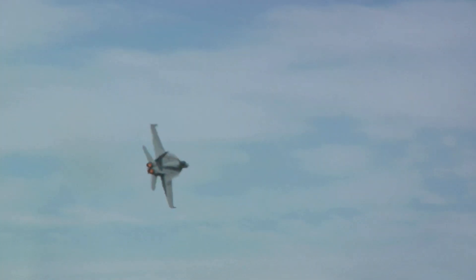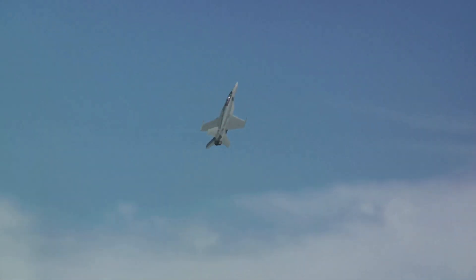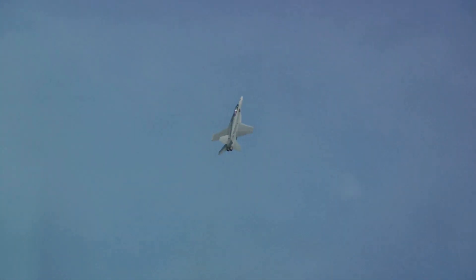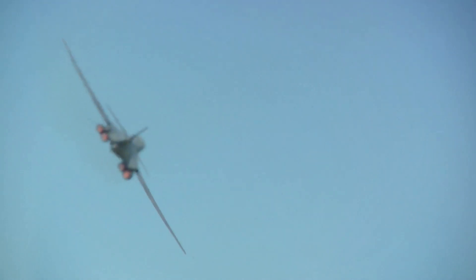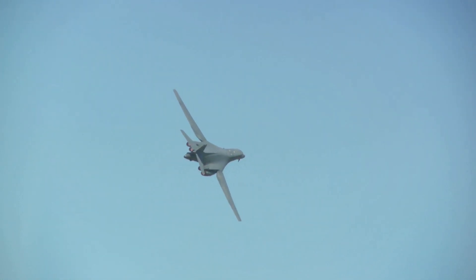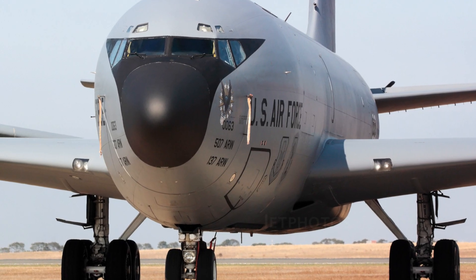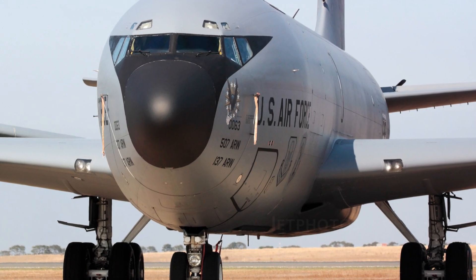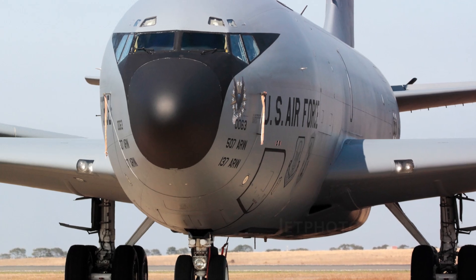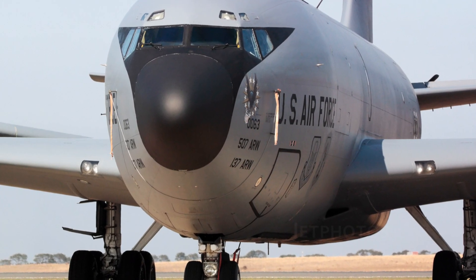The KC-135 has also been used to refuel military aircraft in support of operations in Afghanistan. Avionics: The aircraft features advanced avionics including navigation systems with GPS and inertial navigation, as well as advanced communication systems including satellite communication and data links.